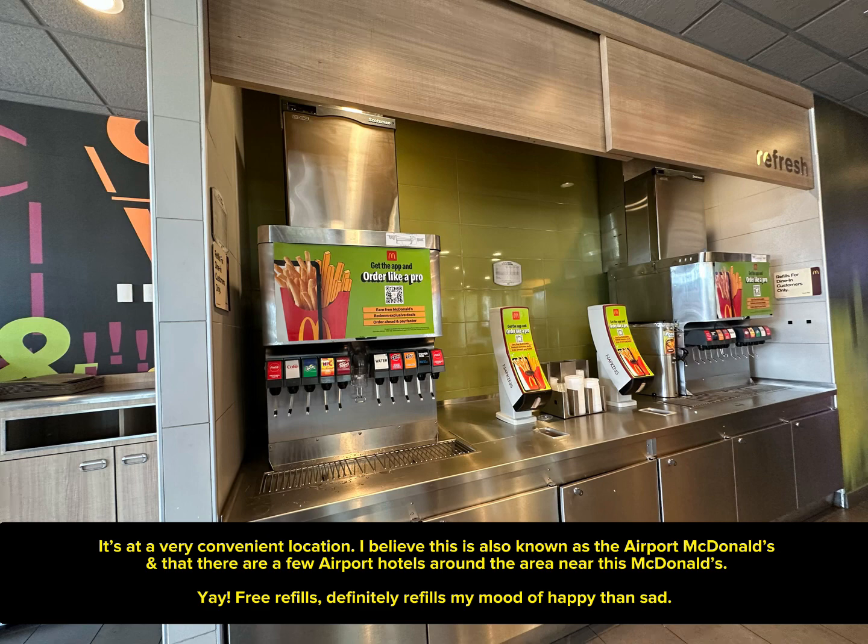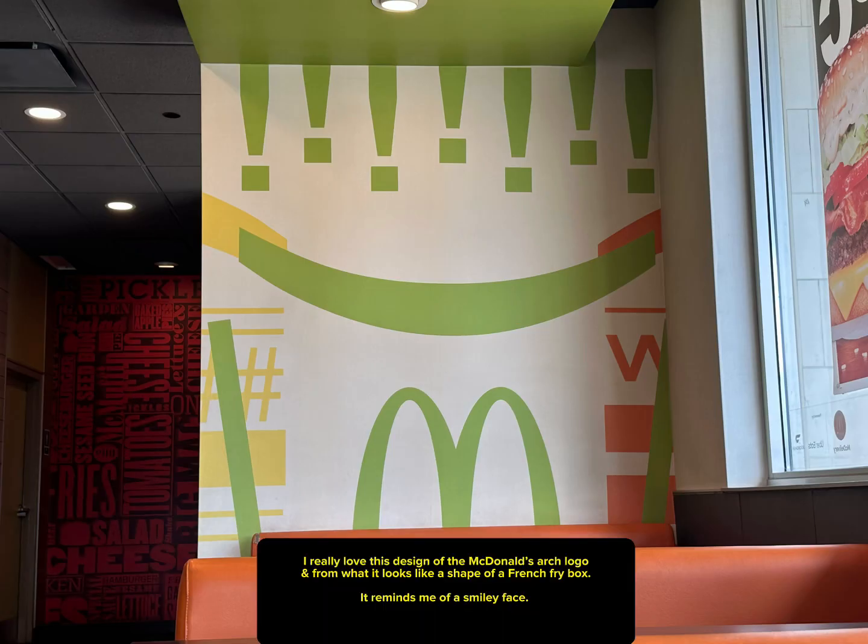Free refills definitely refills my mood of happy rather than sad. I really love this design of the McDonald's logo — from what it looks like, it's the shape of a french fry box. It reminds me of a smiley face.